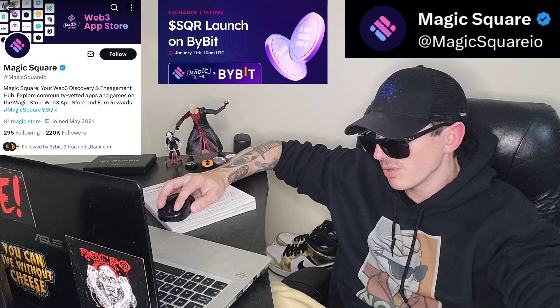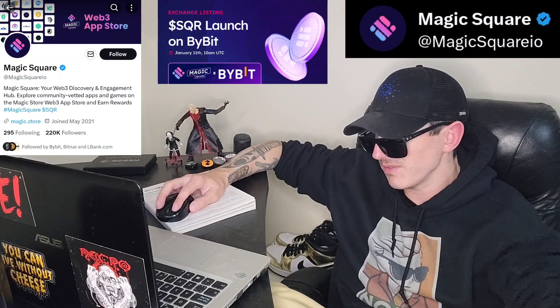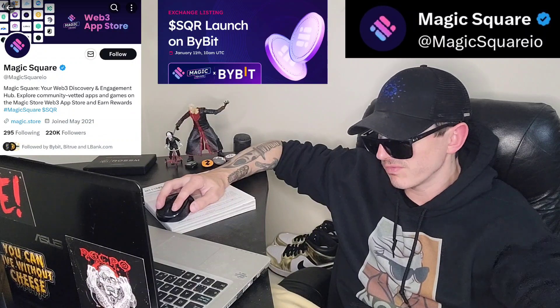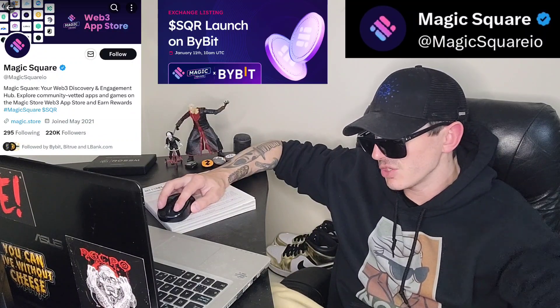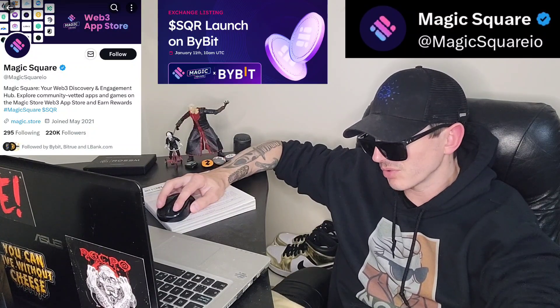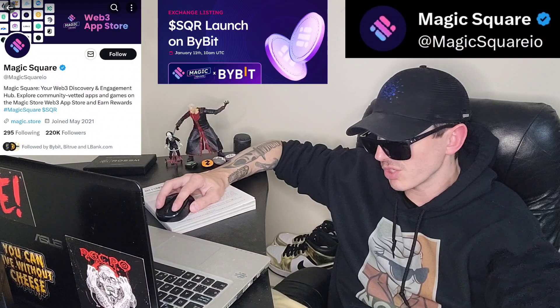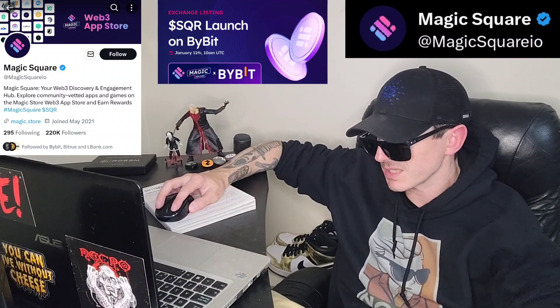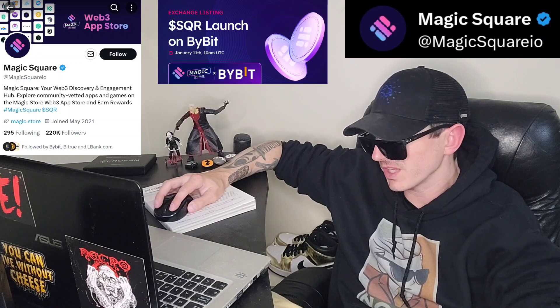It enables you to vote on and validate new projects and to influence an app's trust score through detailed reviews. Additionally, you can earn rewards through the Magic Karma program and participate in the Magic Boost affiliate program.